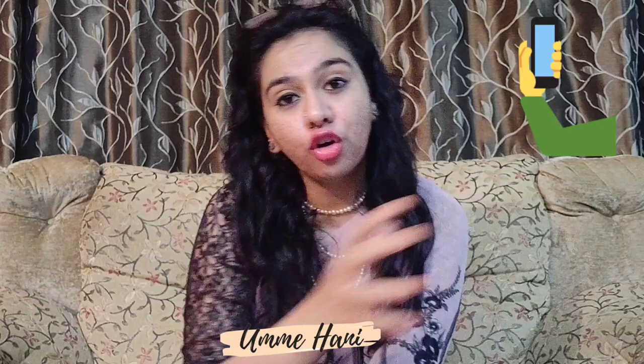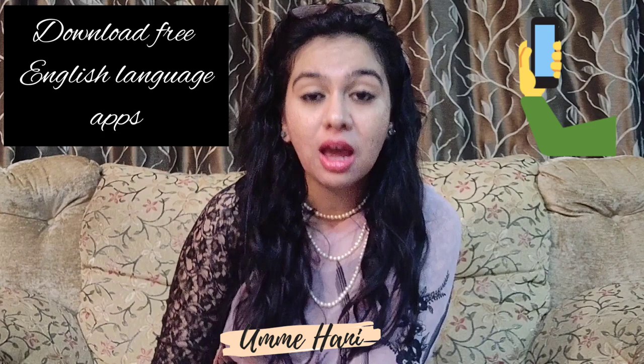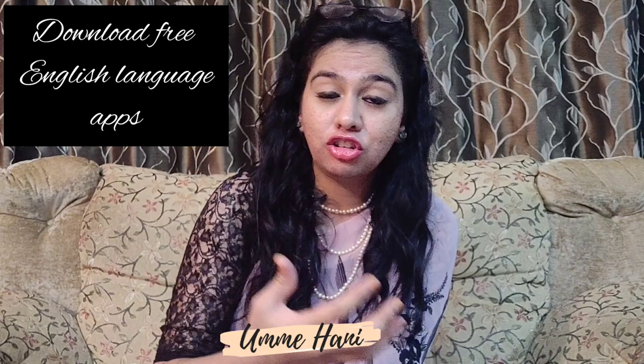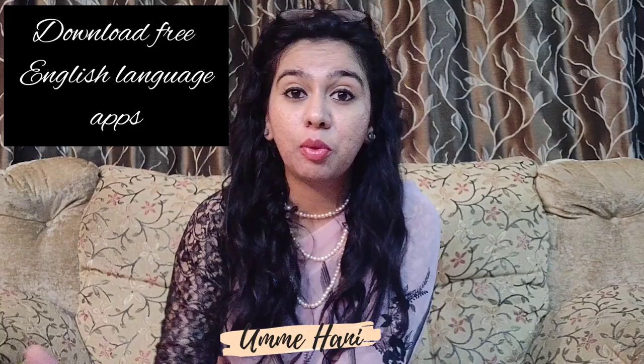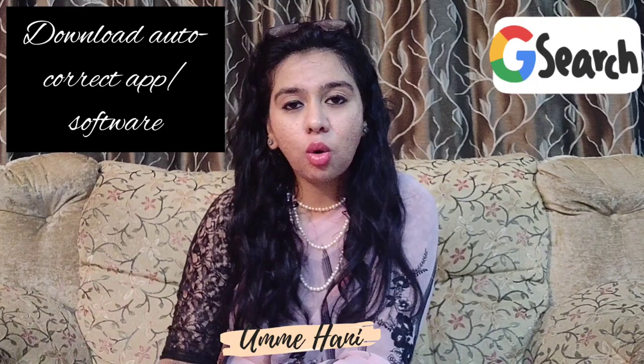The third tip is to go to your app store or Play Store and look out for apps which offer free English language courses. Trust me, there are some exceptionally good apps which have options for both regional and international languages, so you can actually learn English in the language that you are most comfortable in. Remove some time and look out for these apps.